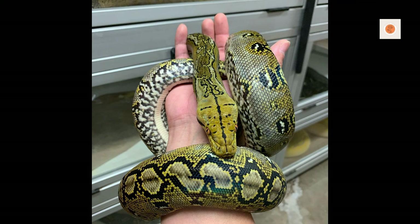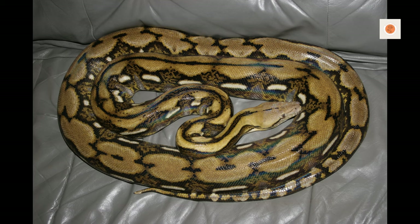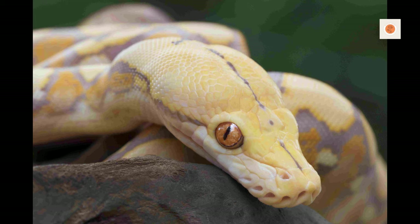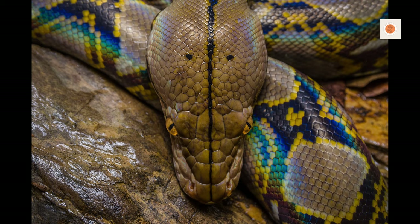Select prey with a girth close to your python's widest point. Offer weekly meals once the previous is fully digested, more often for growing snakes. Weigh regularly and increase prey size gradually as your retic grows over decades. An adult needs jumbo rats or rabbits weekly, but oversized meals cause health issues. Fasting for long periods stresses snake metabolism.